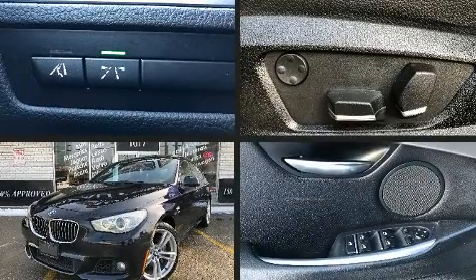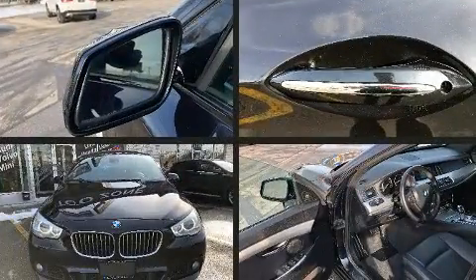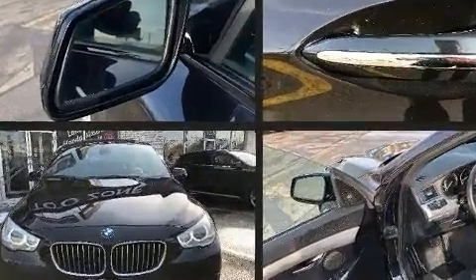Climb inside the 2012 BMW 535i X-Drive Gran Turismo. It features an automatic transmission, all-wheel drive, and a 3.0-liter six-cylinder engine.